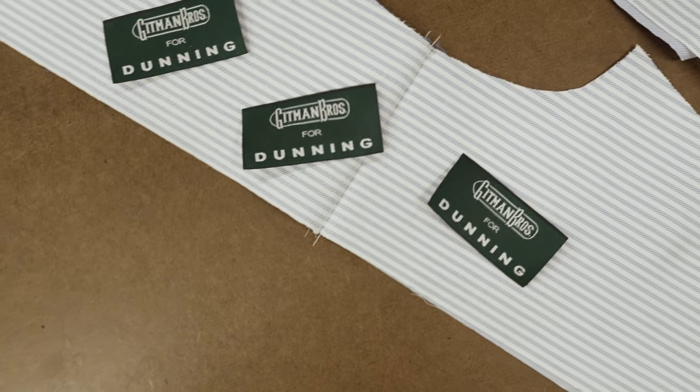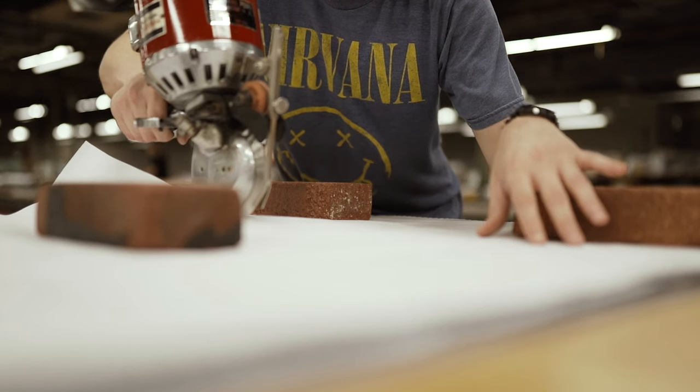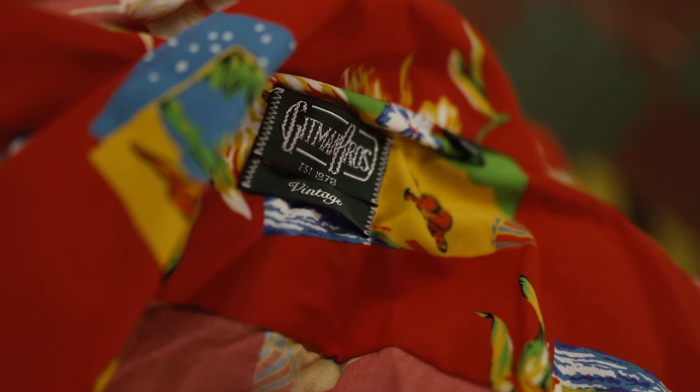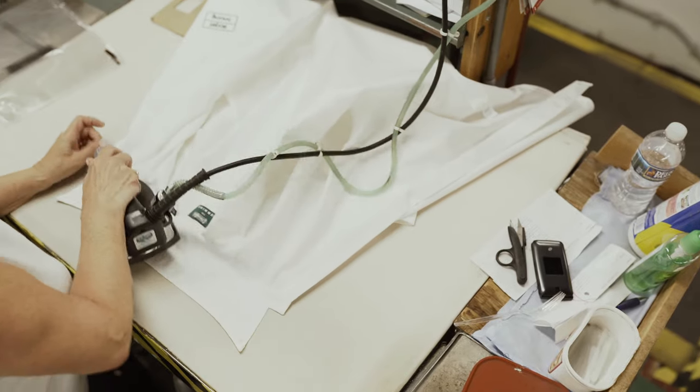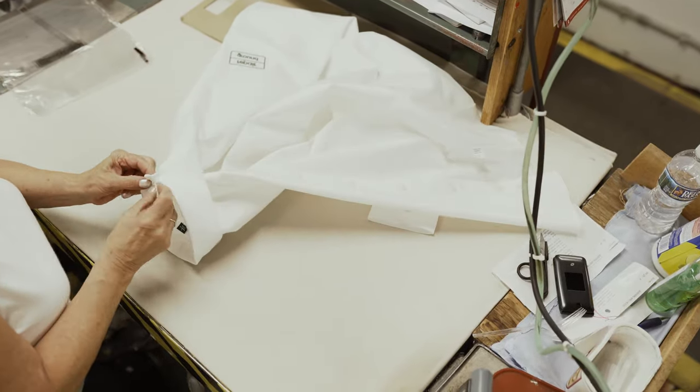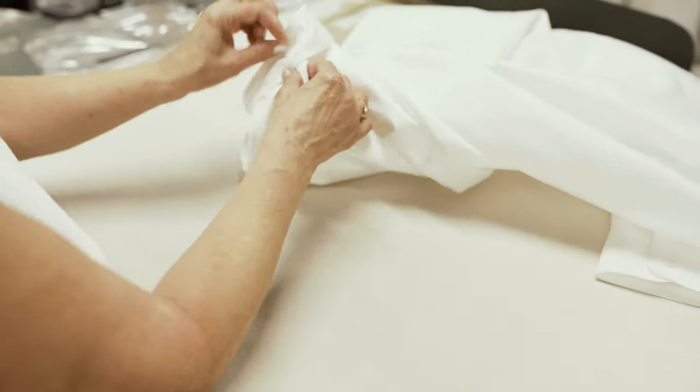There's at least 40-some steps in a shirt. Besides the cutting — you can go through the cutting, you see the automatic cutters. The shirt itself has different parts, and there's like 14 different steps just in a collar. Until you get it made, you get it turned, pressed, collar stays.